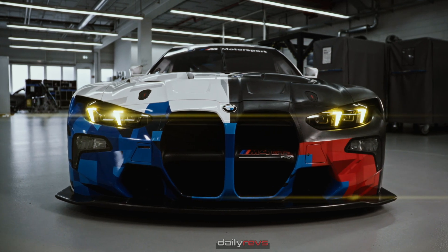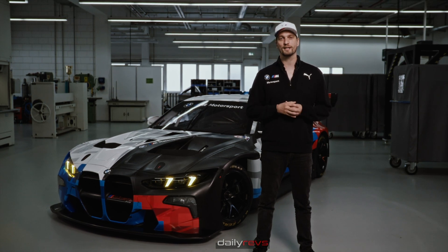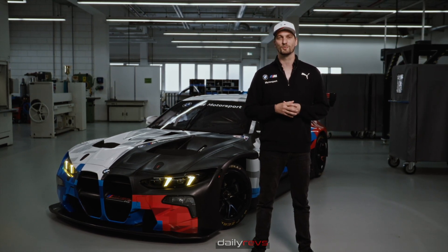Those were the key facts about our all-new BMW M4 GT3 EVO. We are excited to see the car on track and fight for overall victories from the year 2025 onwards.